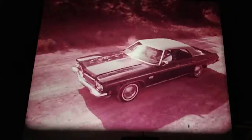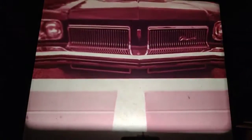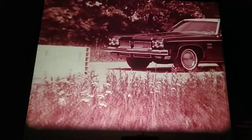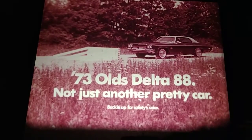Last year, Olds Delta 88 designed a bumper that could take a hit, flex, and return to position. A lot of people liked it. But for '73, Delta 88 has a new hydraulic front bumper system that can take even more of a bump and bounce right back, plus an exclusive new swing-away grille that's engineered to get out of the way of trouble. We think a lot of people are going to like it, too. That's the beauty of the '73 Delta 88 — it's not just another pretty car.